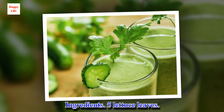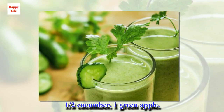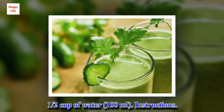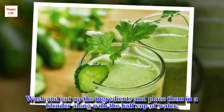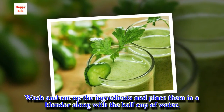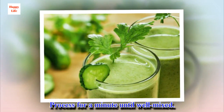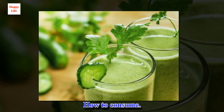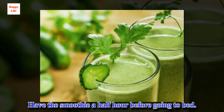Ingredients: 5 lettuce leaves, 1 half cucumber, 1 green apple, 1 half cup of water. Wash and cut up the ingredients and place them in a blender along with the half cup of water. Process for a minute until well mixed. Have the smoothie a half hour before going to bed.